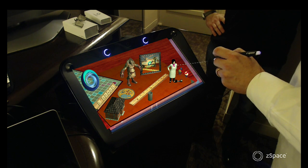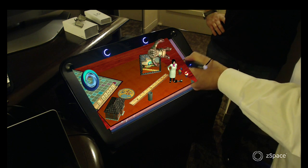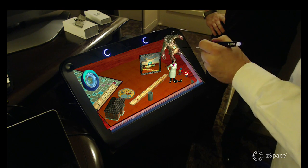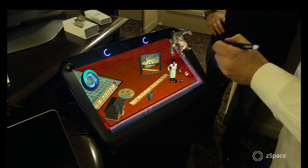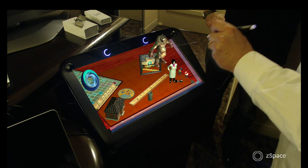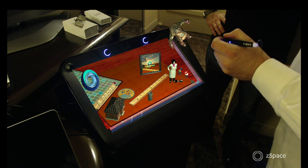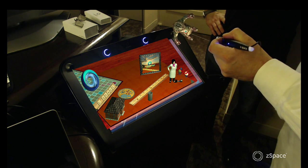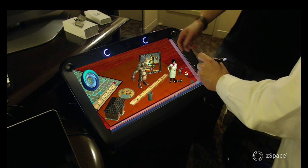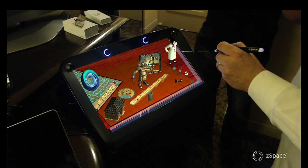If I reach down here and grab this object I can now pick this up and manipulate it, and although on camera what you're seeing is that it's floating in front of the screen, that is a 2D composite image. But here standing in front of the display it does appear as though it's literally right in front of my face. When you move it closer to your face it gets bigger, just like if you picked up a Barbie doll and put it two inches from your nose.